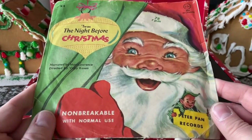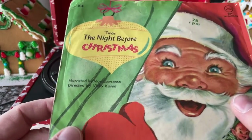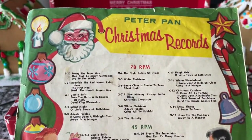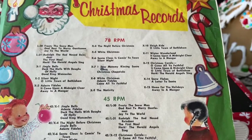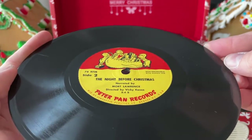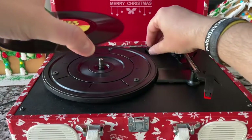Speaking of fun, check this out — Twas the Night Before Christmas on Peter Pan Records. 'Non-breakable with normal use.' That always cracks me up because you're giving it to a kid and they don't use anything normally. 78 RPM, 25 cents or 35 cents in Canada. Times four — so I'm guessing there are four songs. These are worth picking up just for the art. A lot of kids' records remain 78 RPM well into the 50s and 60s. Dated 1956, manufactured by Synthetic Plastics Company. This looks like it's in great condition. The Night Before Christmas narrated by Mort Lawrence. It helps to take the 45 adapter off — I always forget that.